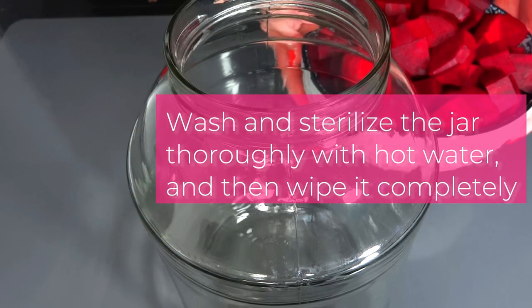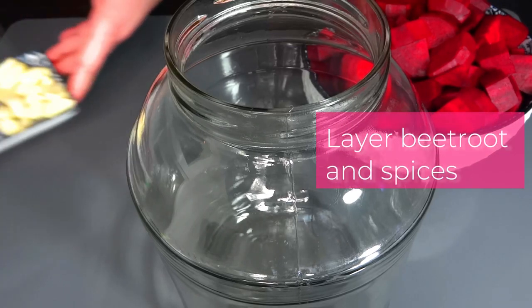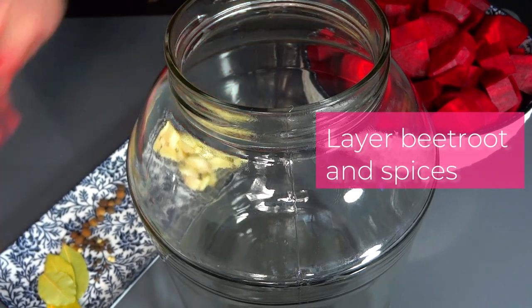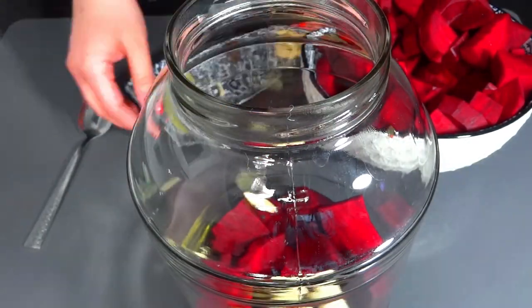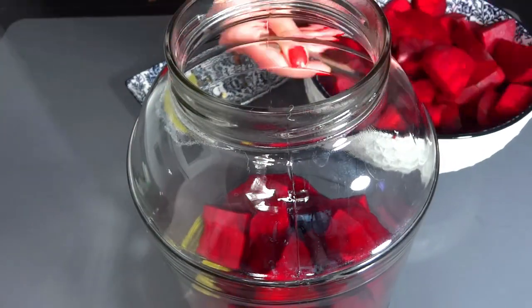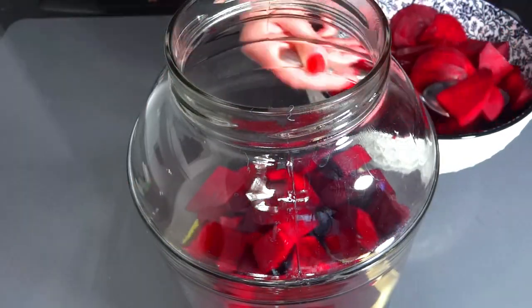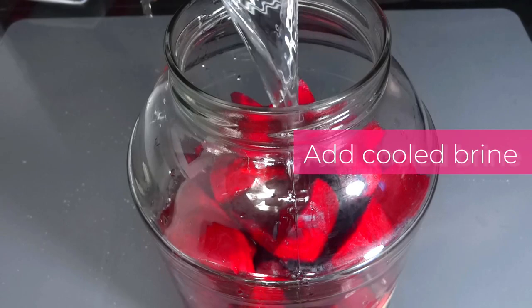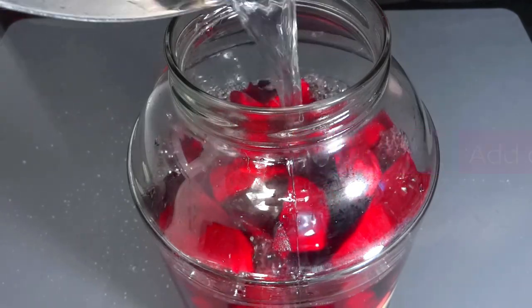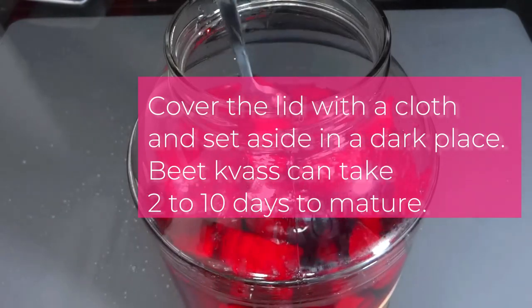A generous amount of garlic adds a bold, aromatic kick that promises to awaken the taste buds and ignite the senses. As the beets undergo fermentation, they release their tangy essence and infuse the brine with their vibrant hue. This fermentation process not only enhances the flavor of the beets, but also creates a unique depth and complexity that is the hallmark of traditional Polish red borscht.